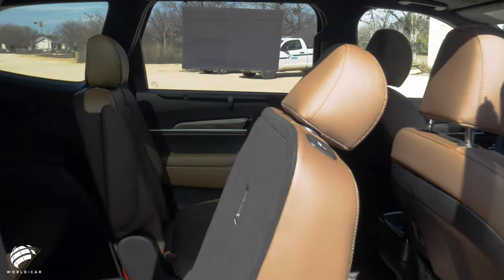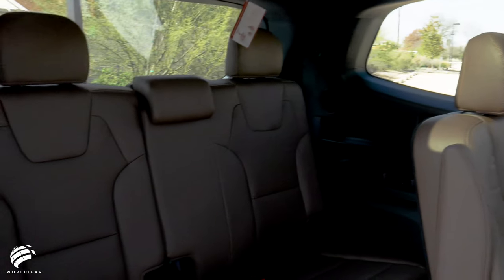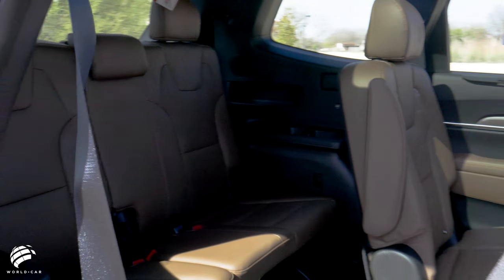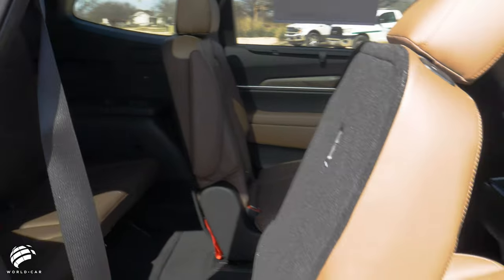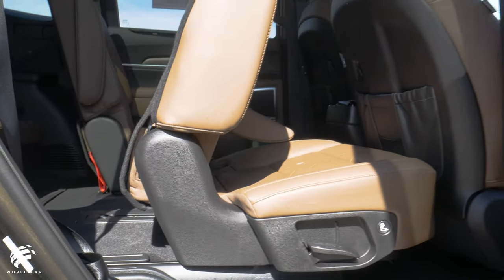The Telluride can seat up to eight passengers, or seven with the available second-row captain's chairs. The standard one-touch sliding and folding second-row seats provide convenient access to the third row, where passengers can enjoy reclining seats.